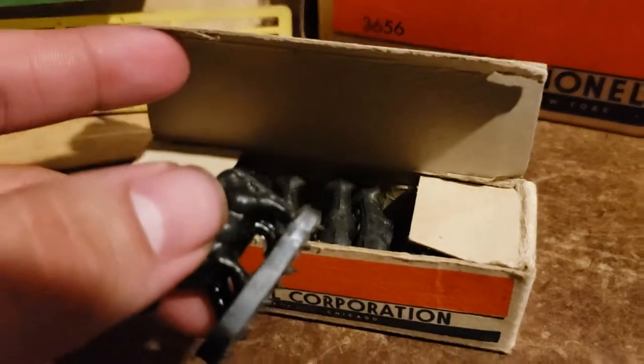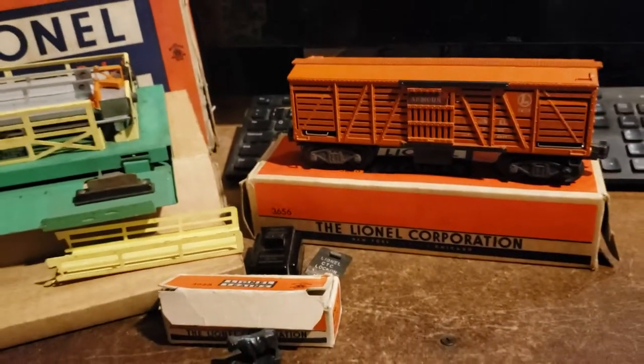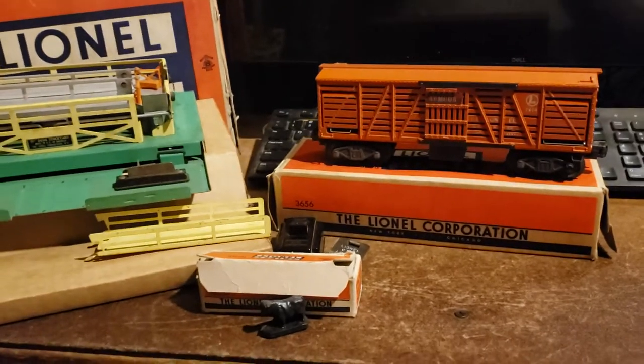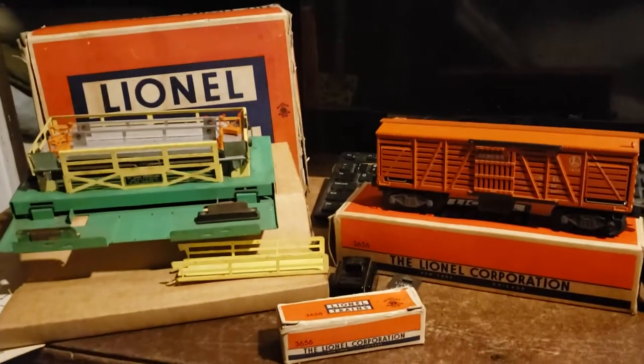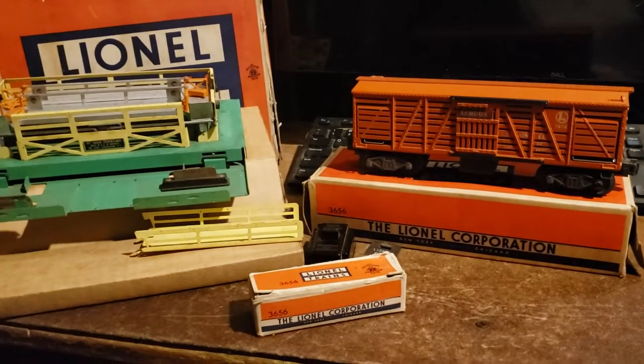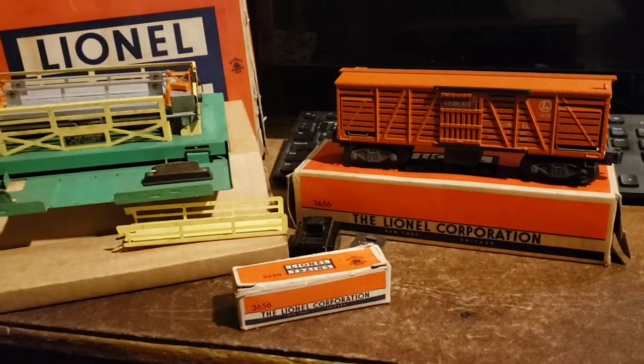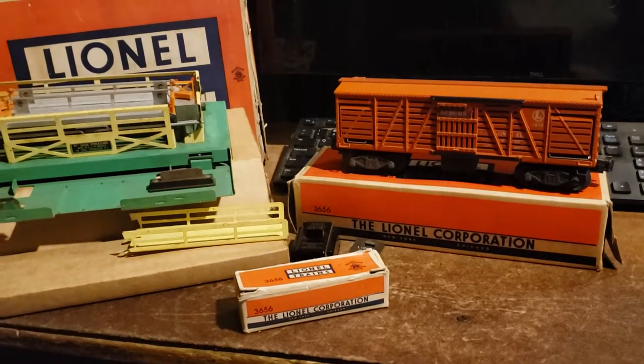This one looks to be hardly used. Production ended in 1955, and in 1956 it was replaced by the 3356 Santa Fe operating horse car, which is a more reliable operator.